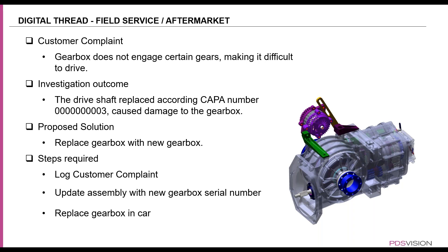The proposed solution is to replace the gearbox with a new gearbox. Since the gearbox is one of the parts that has a serial number, there are a couple of things required. One is to update the assembly with the gearbox's new serial number, and we'll also need to replace the gearbox in the actual car. But before we do all of that, we'll need to log this customer complaint in the system so that it's available for everyone in the company and can also form as input for the next design enhancement.